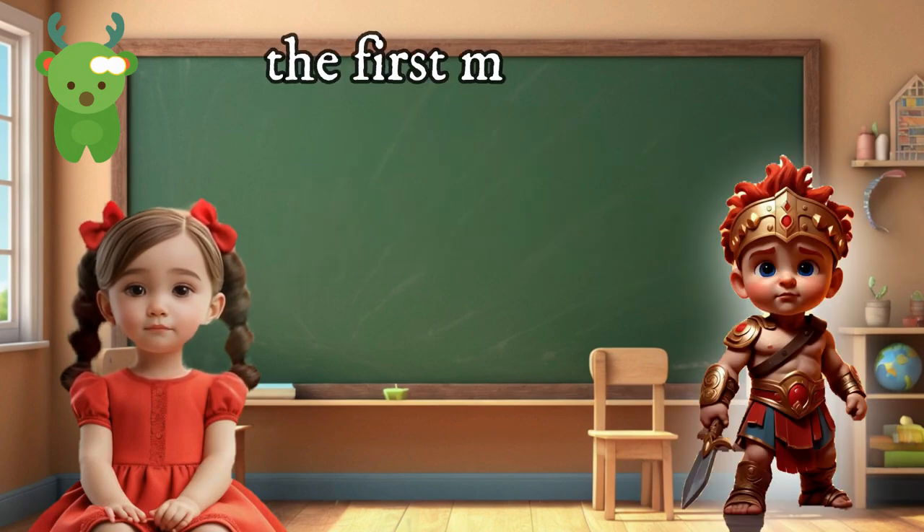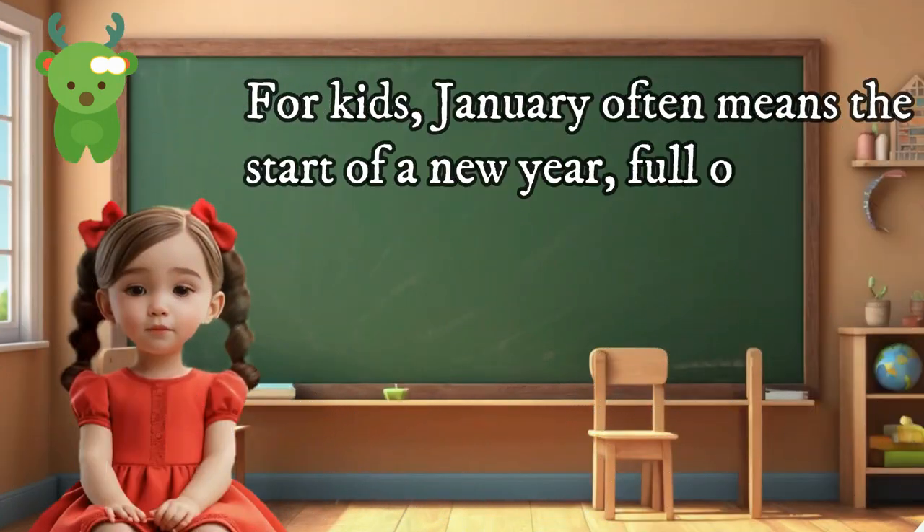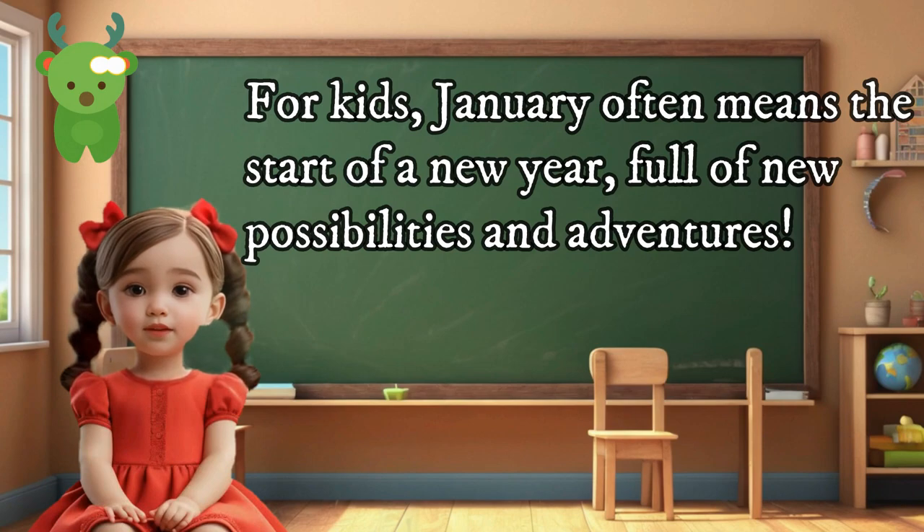January. The first month of the year is named after Janus, the Roman god of beginnings and endings. For kids, January often means the start of a new year full of new possibilities and adventures.